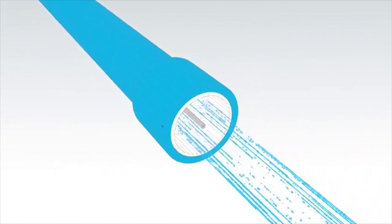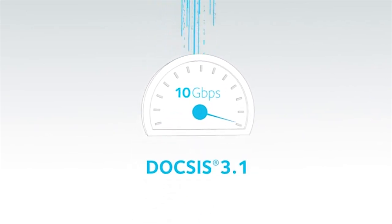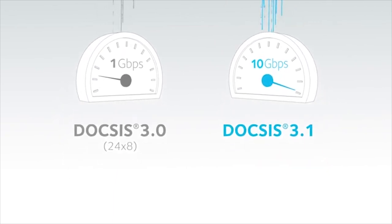In fact, speeds with the DOCSIS 3.1 standard could eventually reach up to 10,000 megabits per second. That's 10 gigabits per second, which is over 10 times faster than the older version of DOCSIS.